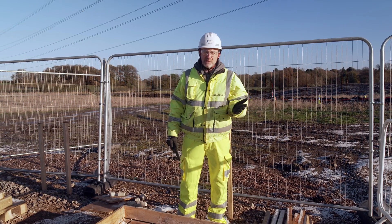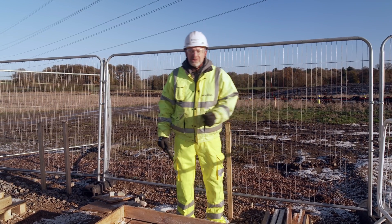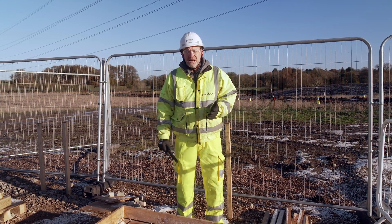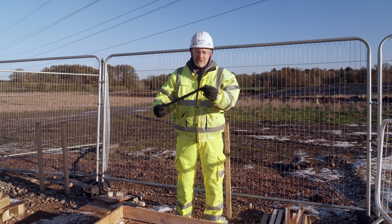We're here today looking at a low carbon reinforced concrete trial, where we're using an alkali-activated cementitious material along with a fibre reinforced polymer.